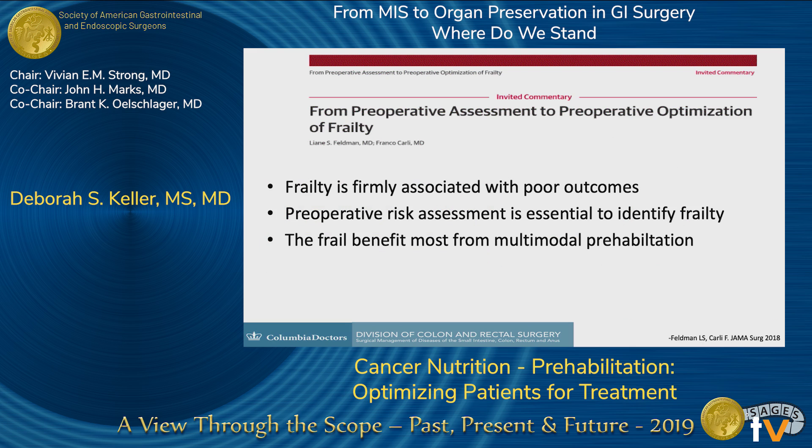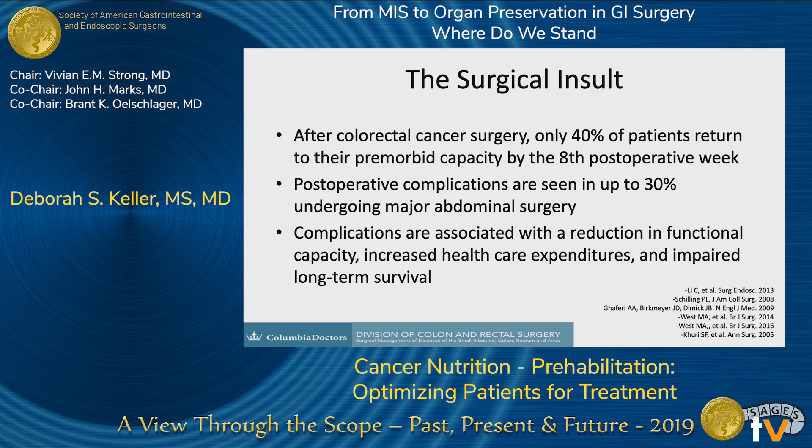Frailty is firmly associated with poor outcomes, and we need to identify frail patients before surgery. This is especially true in cancer surgery and colorectal cancer surgery, where only 40% of patients are estimated to return to their baseline status after surgery. There's a very high rate of major complications — estimated at 30% — and this reduces not only functional capacity but also long-term survival and increases health care expenditures.